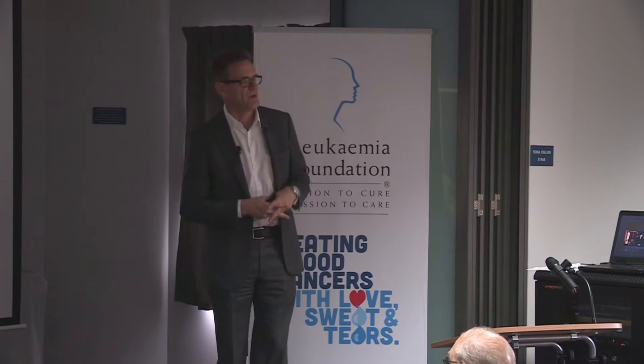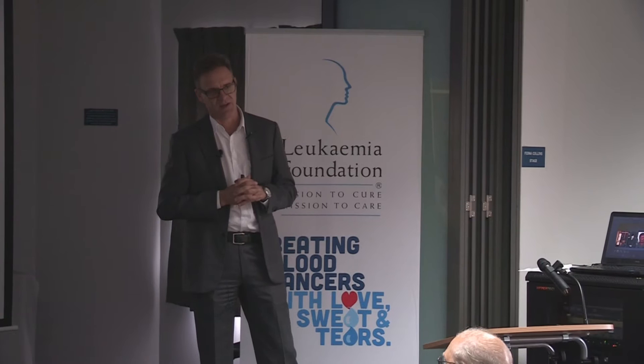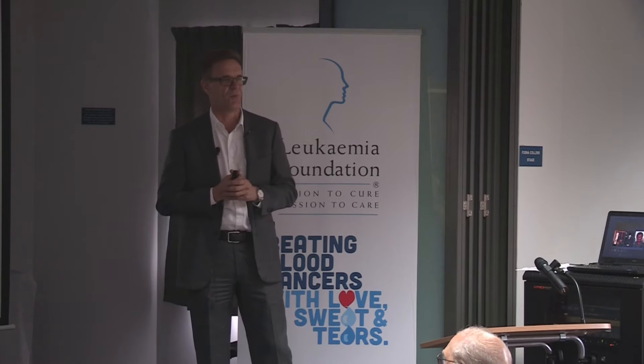I just want to give a bit of background to how the bone marrow transplant unit in Queensland started. The unit is located at the Royal Brisbane Hospital and it's the largest bone marrow transplant unit in the southern hemisphere — a unit I'm very proud to be a member of, among a large team of doctors, nurses and scientists.